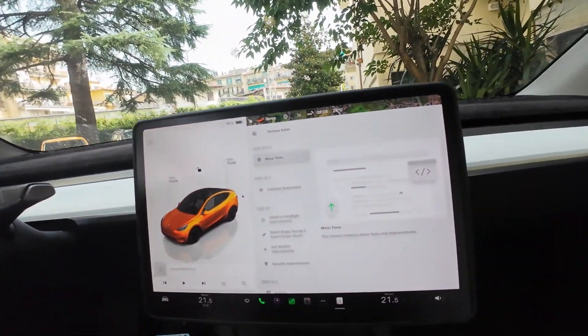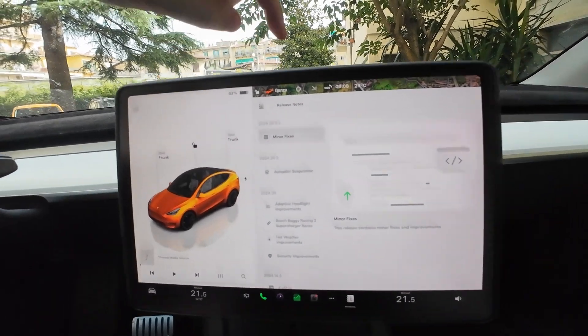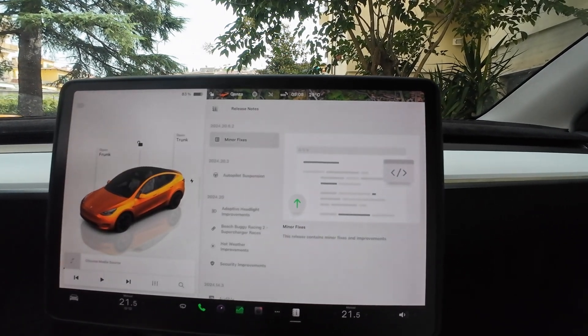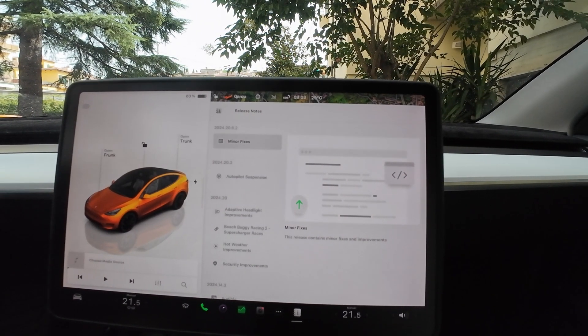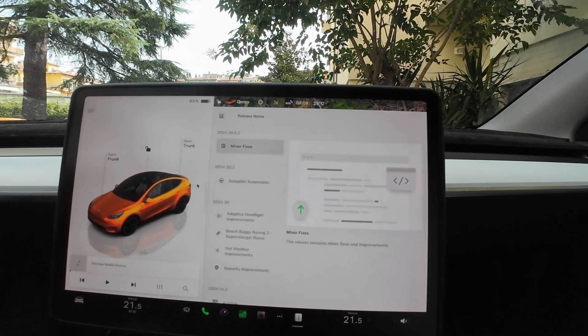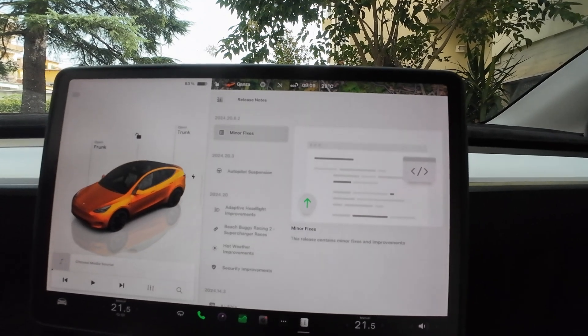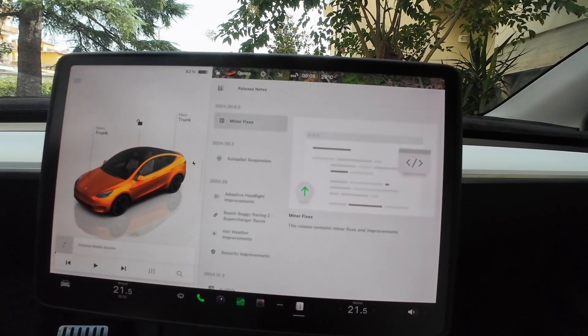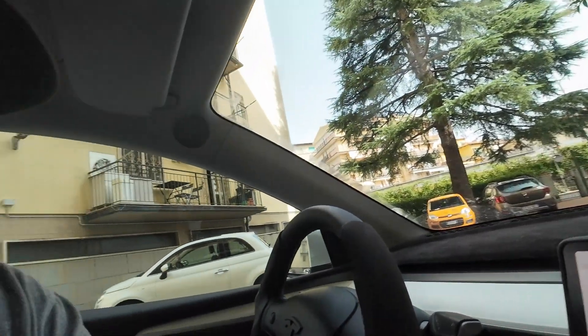The download and install is done. The release notes say minor fixes, but in reality the car now has auto park — it's just not enabled for me because I don't have Enhanced Autopilot. And of course I don't have FSD either, since it's not available here in Europe. Let me check if the Not Tesla app has more information on this release note.